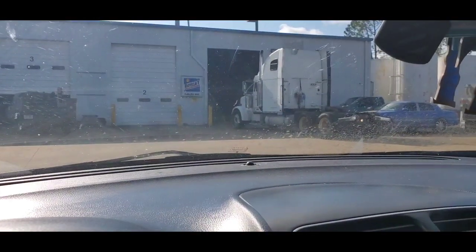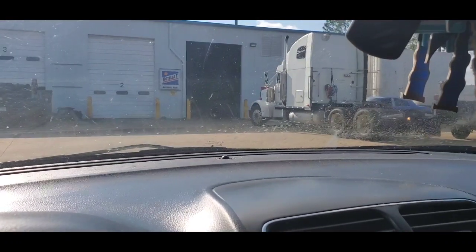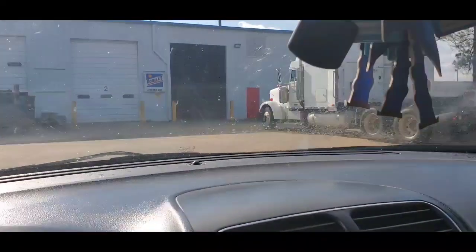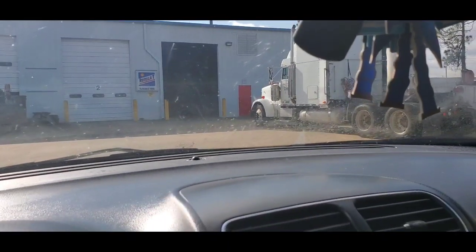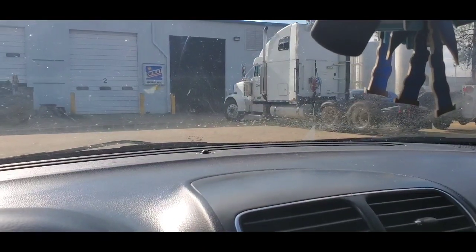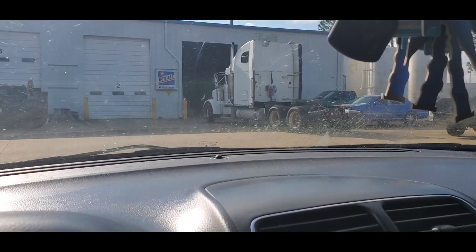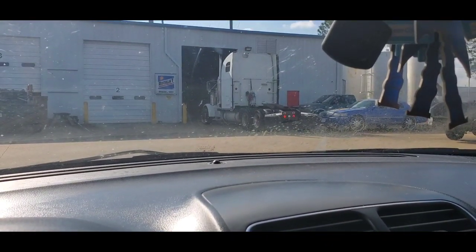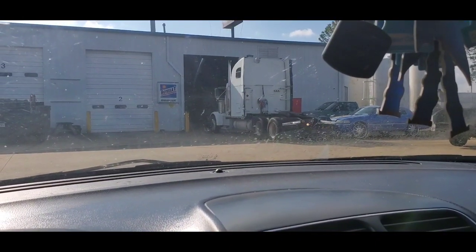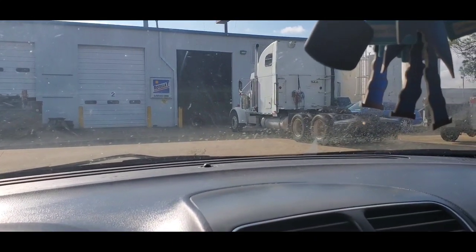Big Daddy is coming out of the shop — he's plated, insured, sticker everything is up, he's ready to go. He got his fifth wheel greased, new tires all around except for the steers, new brakes, new brake chambers, fan clutch rebuilt, new air horn — it's a whole list of stuff that got done to Big Daddy, and they did it in one day.